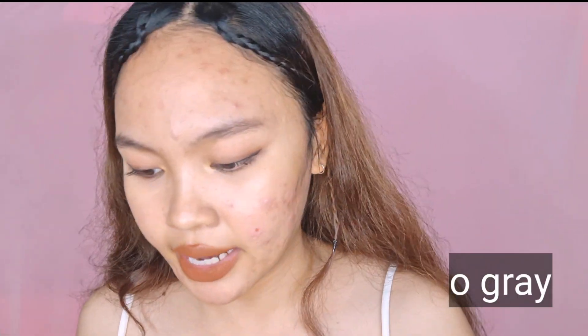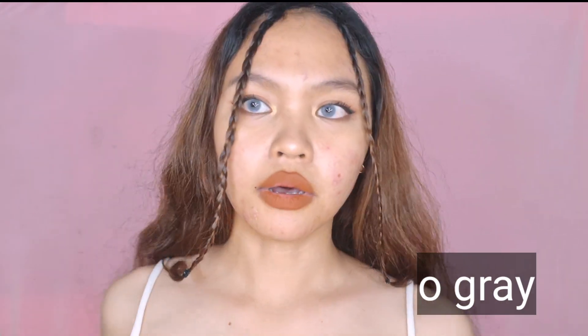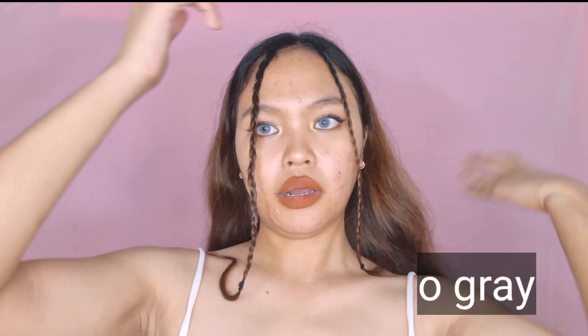Next, we have O Gray — this is also from Descartes. Let me try putting on O Gray. It looks like a diwata (fairy)! The color shifts between gray and blue. It honestly makes you look like you're blind — like you can't see! But you're not blind.